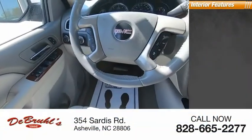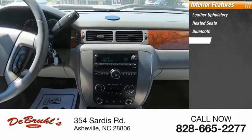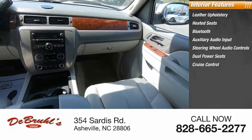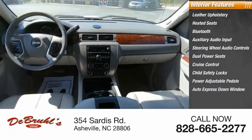Inside you'll find leather upholstery, heated seats, Bluetooth, auxiliary audio input, steering wheel audio controls, dual power seats, cruise control, child safety locks, power adjustable pedals, and auto express down window.